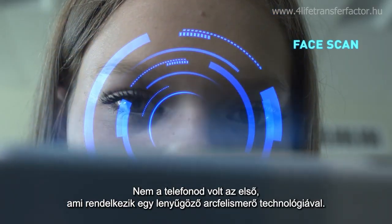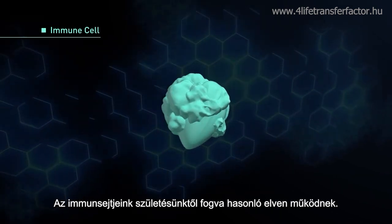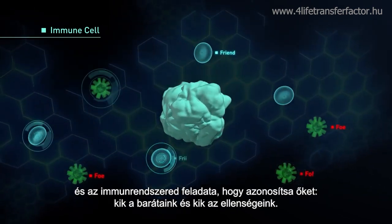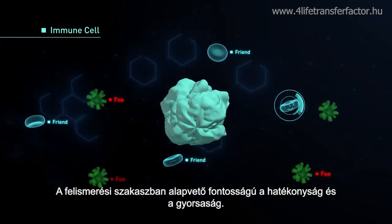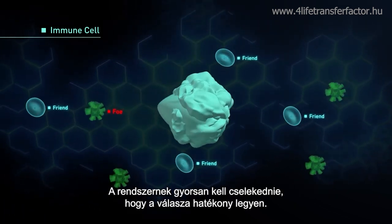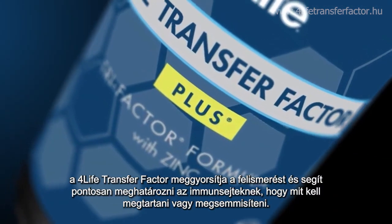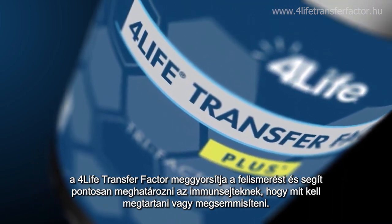Your cell phone was not the first to possess impressive facial recognition technology. Your immune cells have employed something similar since you were born. Newcomers are constantly trying to make themselves at home in your body, and your immune system's job is to identify them and label them as friend or foe. Efficiency and expediency in the recognition phase are crucial — the system must act quickly so its response will be effective. 4Life Transfer Factor assists in the success of the response phase, using its keen memory database to aid in speeding up recognition and help cells more accurately identify what should be kept or discarded.